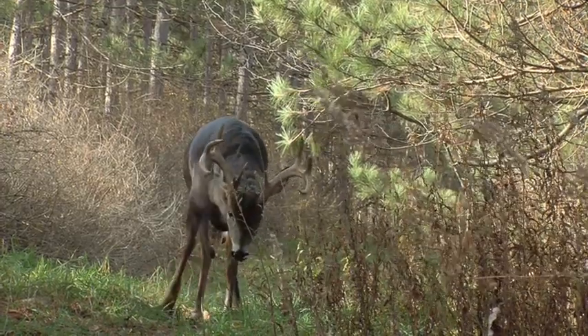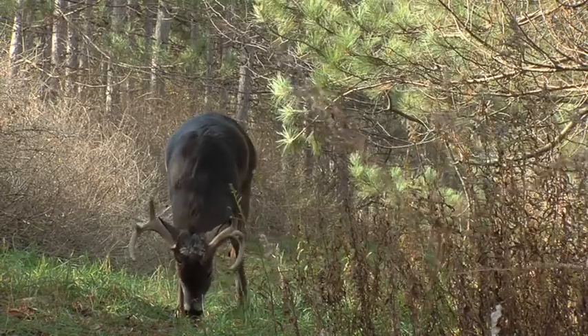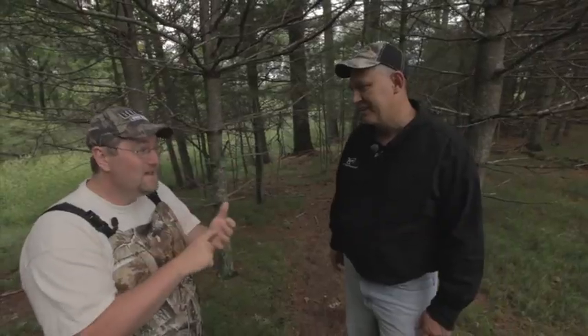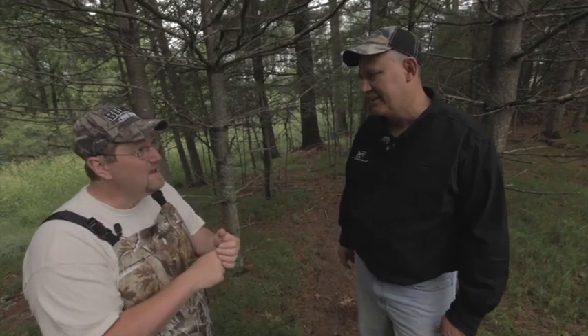Late October for me is all about scrape hunting. Scrape hunting is tough, and picking that right scrape is really the key.